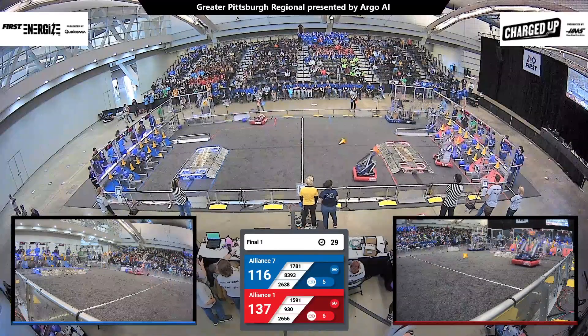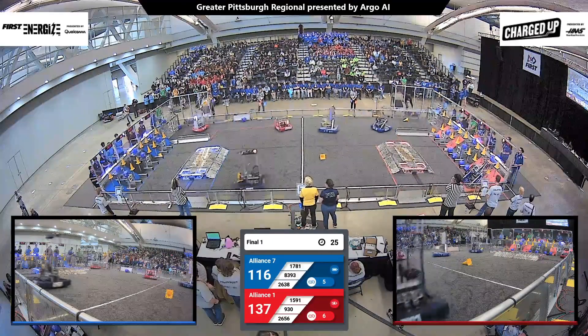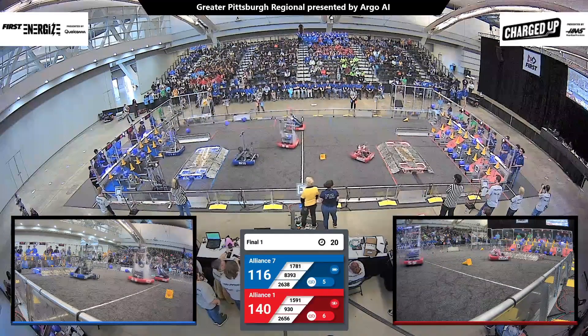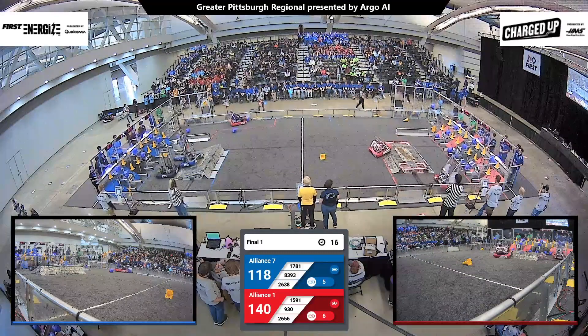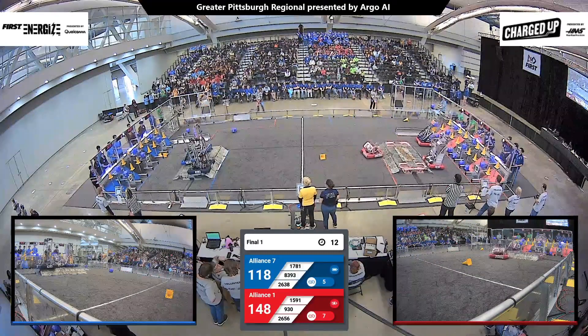We are down to the last 30 seconds of our match, and the red alliance is still ahead. The blue alliance is trying to catch up as we see teams start to climb up onto the charge station. There goes Team 2638, Rebel Robotics, and their two other blue alliance partners joining them up on the charge station.